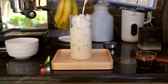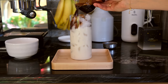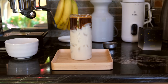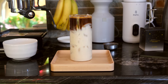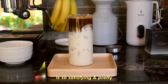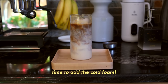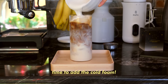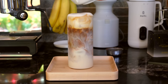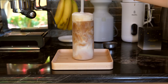Now it's time to assemble my iced cold foam latte. I've been enjoying using these silicone straws too — I really like how they're bendy and sustainable.